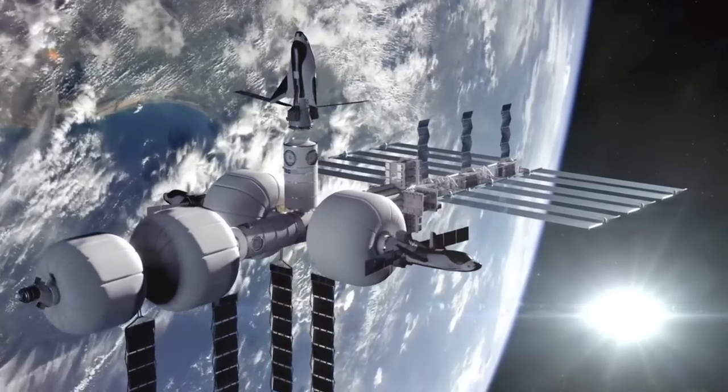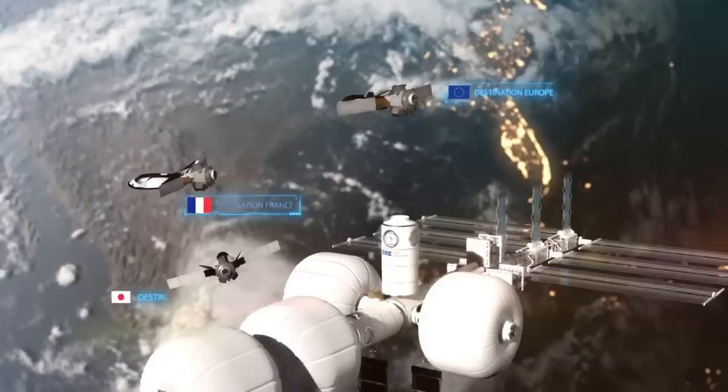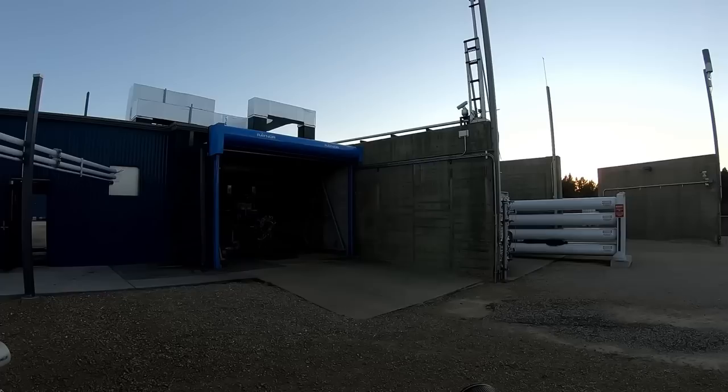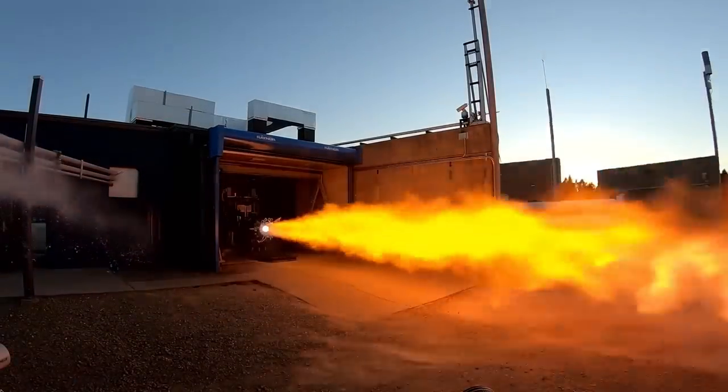Sometimes a space company will produce a really great video explaining their technology and goals. Sierra Nevada just recently did that with an incredible video describing the technology that will be used on the Dream Chaser spacecraft.